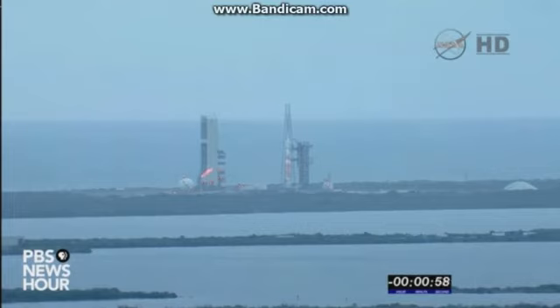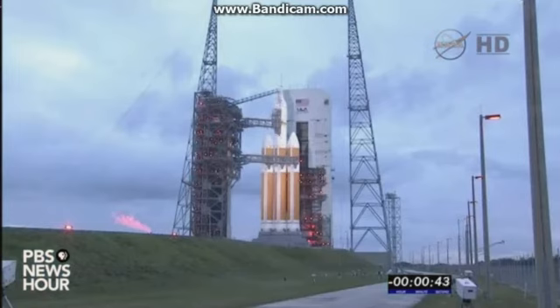One minute. Agent start box, go. Rock, report range status. Range green. 50 seconds. 45. Every chance, go.